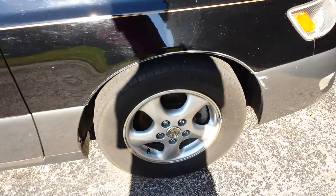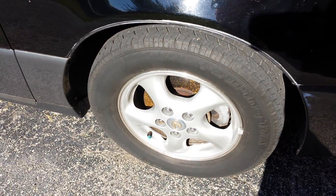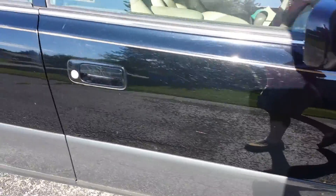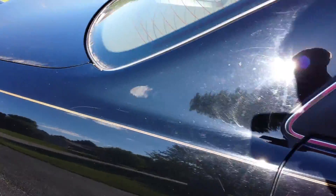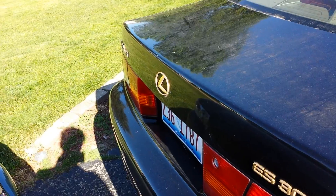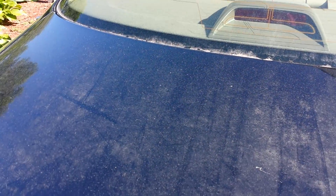I did not realize this, but the green dust caps mean that the tires have nitrogen in them. That's kind of cool — supposedly there are some benefits to it. There's the back end. It's a nice car, real fun to drive, and pretty luxurious for its time. I think it's fully loaded.